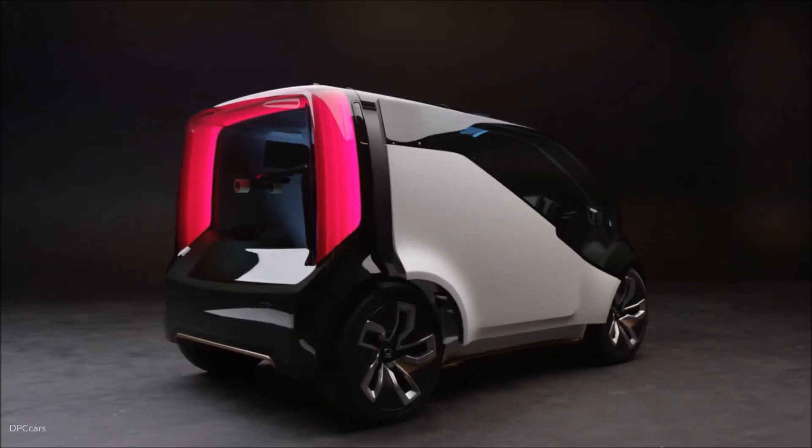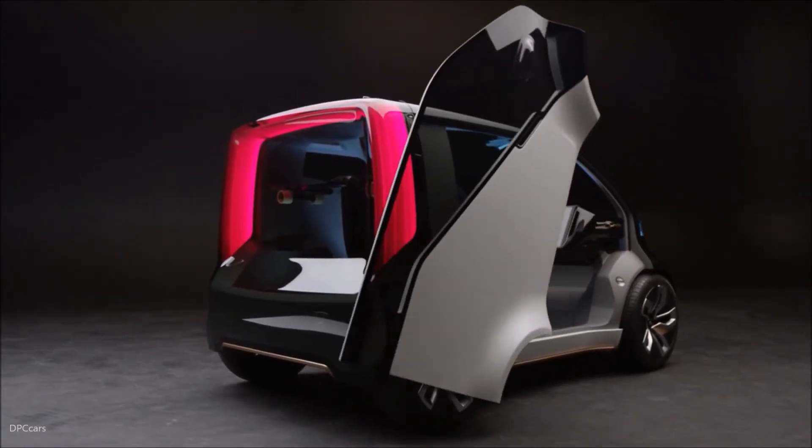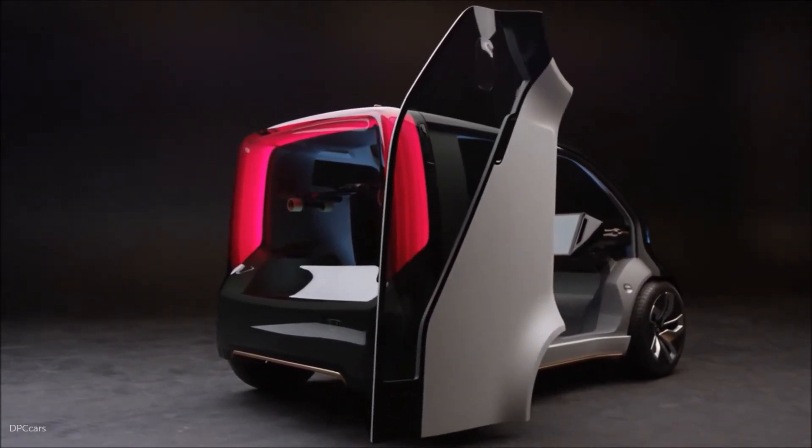The doors and the way they open — the whole door is the actual entire body side, so it's very minimal parts to kind of add to this idea of simplicity.